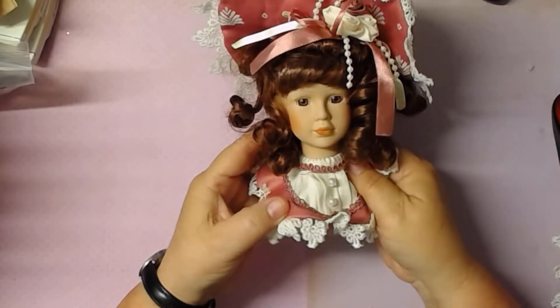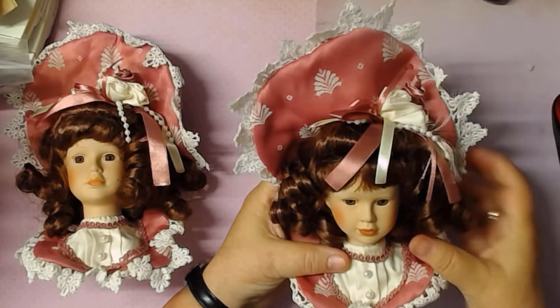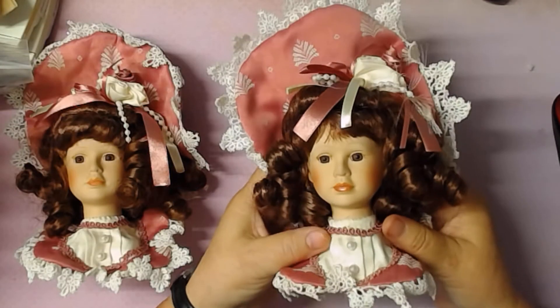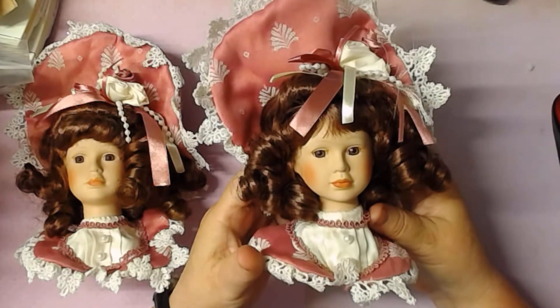Such pretty faces — I just can't get over how pretty they are. And then there's another one; I think it's identical. Yeah, I think this one's identical too.